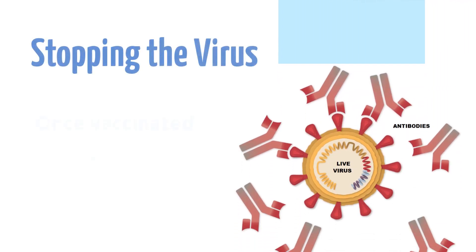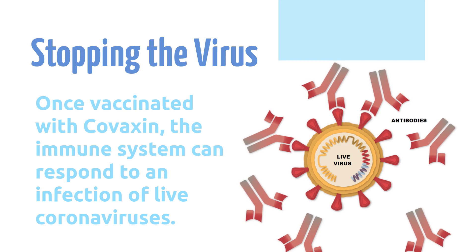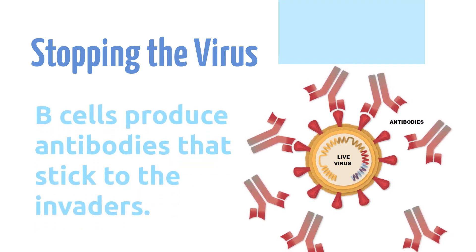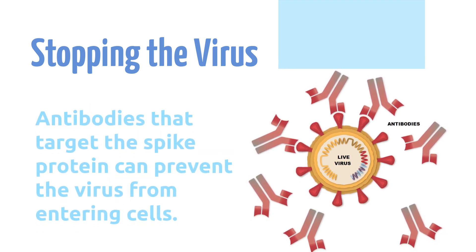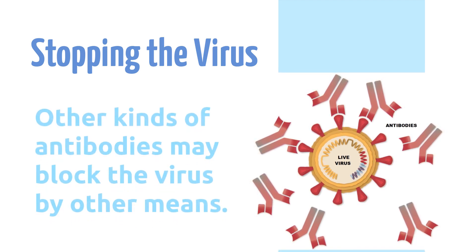Once vaccinated with Covaxin, the immune system can respond to an infection of live coronaviruses. B-cells produce antibodies that stick to the invaders. Antibodies that target the spike protein can prevent the virus from entering cells. Other kinds of antibodies may block the virus by other means.